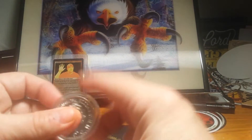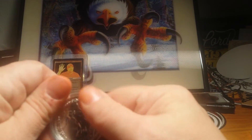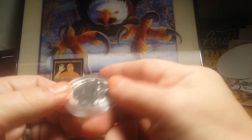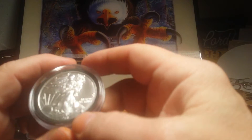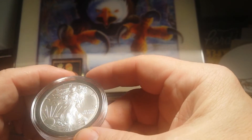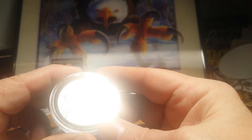Of course, still have the 2016 Britannia with the Monkey Privy, if somebody's interested in that. Also have your choice if you just like the good old ASEs — nothing wrong with ASEs. I've got 2012, 2011, 2009, and a 2018 you can choose from.